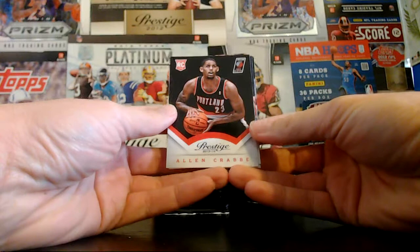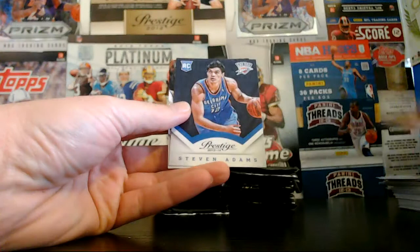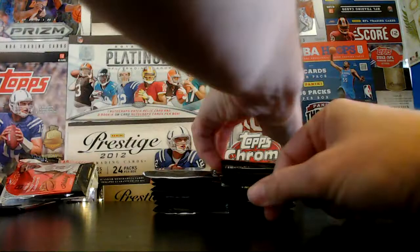Crab rookie for the Blazers. Foye in the Magic. Adams rookie for the Thunder. And Paul Pierce — Paul Pierce with the Nets now. We still have an autograph and a jersey card to come. We've got Matthews and the Blazers. Johnson and the Nets. T. Ross and the Raptors.